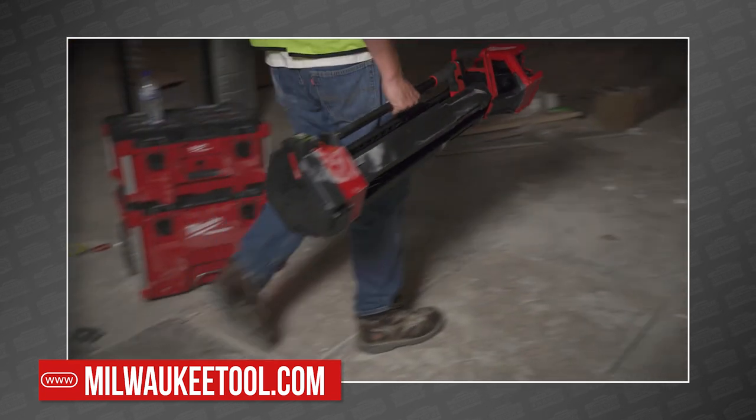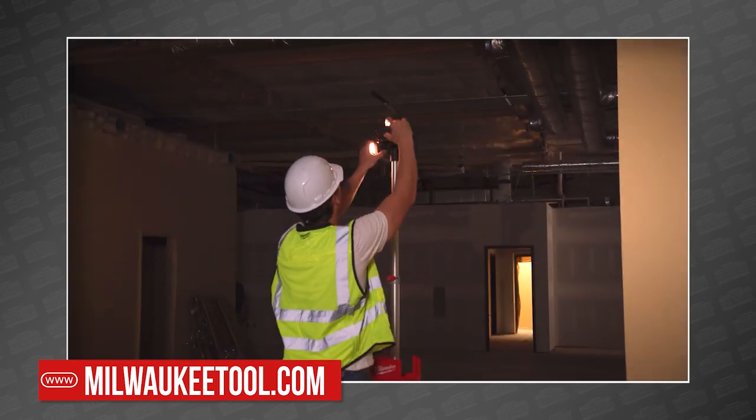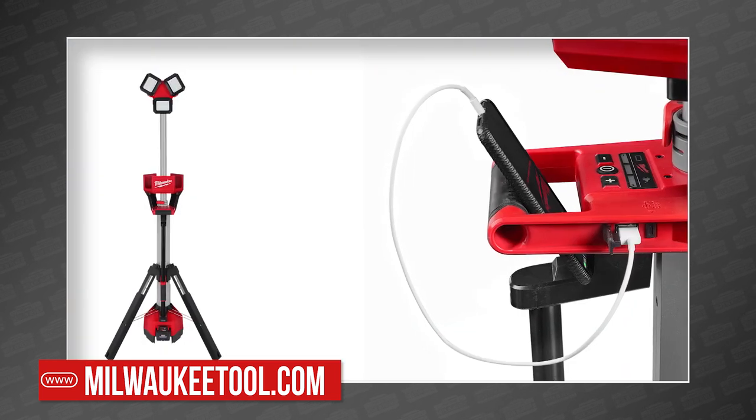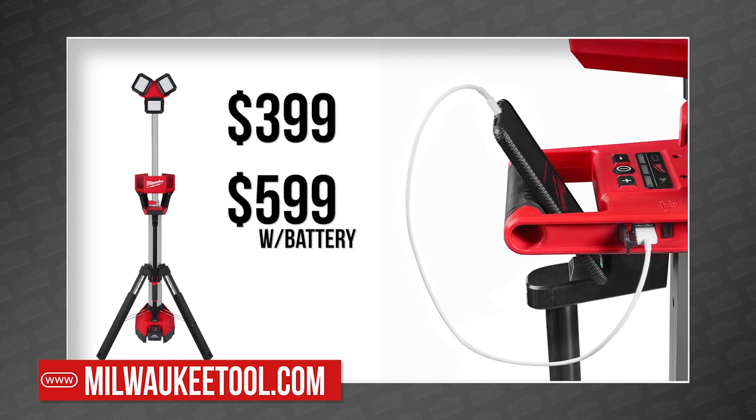First up, the new M18 Rocket Tower Light and Charger, which was previously announced, is doubling its gen 1 output to 6,000 lumens this time, which is a welcome upgrade. It's available now for $399 bare and $599 with an 8 amp hour battery.